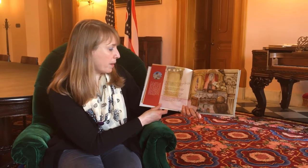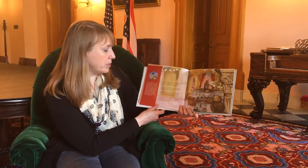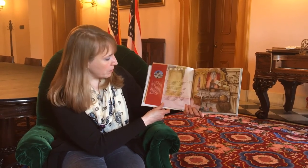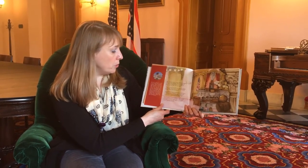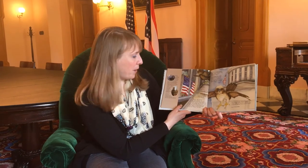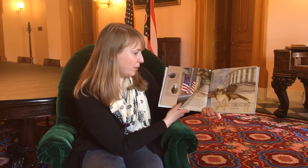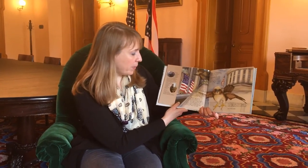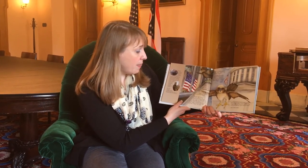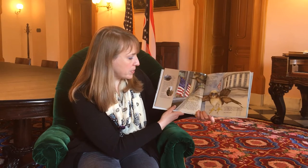Up one flight of steps, Packard found the House of Representatives chamber. Lots of men and women dressed in suits were sitting behind wooden desks and pushing a button to vote. Nearby was the Senate chamber, where people were listening to a person talk about a new law to protect endangered birds. Finally, Packard made it to the top of the building and squeezed out a partially open window into the fresh air. Looking one way, he saw the Ohio Theater; another way, the Trinity Church. He remembered hearing the bells ring every hour from his nest. Then finally — there it was — the Rhodes Tower, and perched on the window ledge of the 41st floor was his nest.